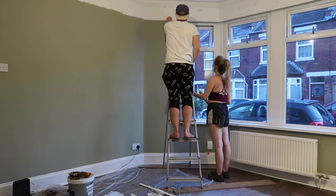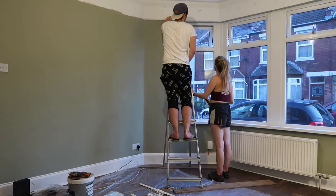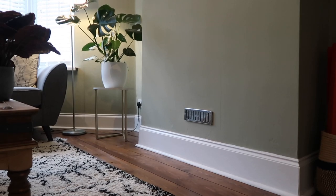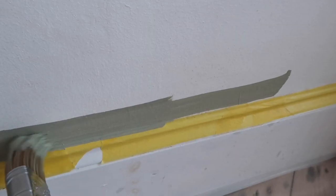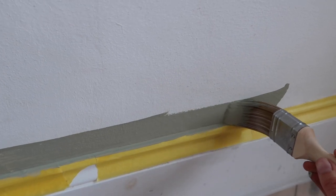We added panelling to the wall to give it some feature and texture. Adding this panelling also broke up the blocky paint, so we added panelling all around the room and made it in line with the top of the window frame. This actually mirrors very nicely with the chunky skirting we have at the bottom of the wall. If you want to see this in more detail check out our renovation playlist where you can watch us paint this room.